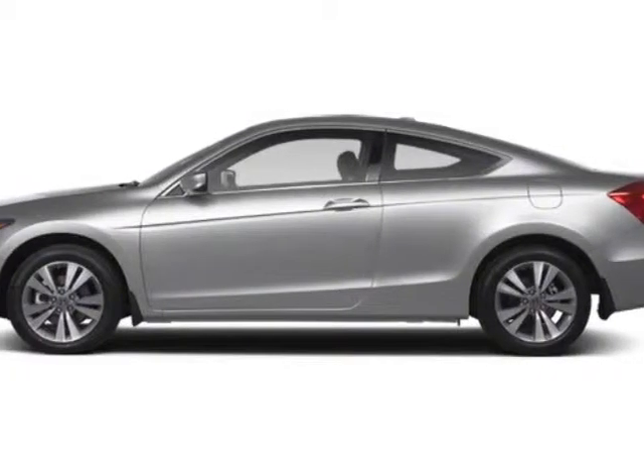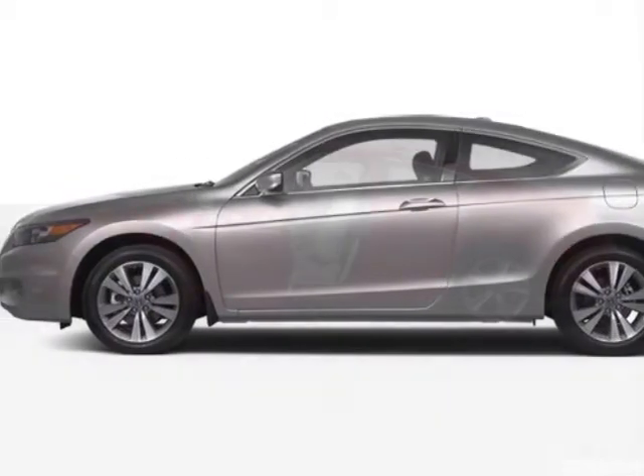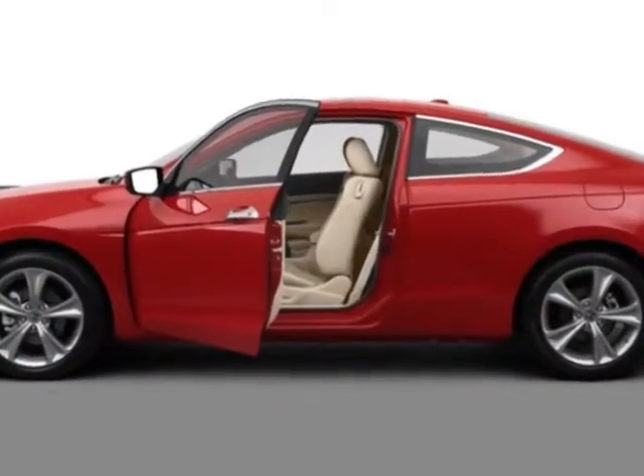Check out this new 2012 Honda Accord Coupe. For your protection, this vehicle has a full factory warranty.